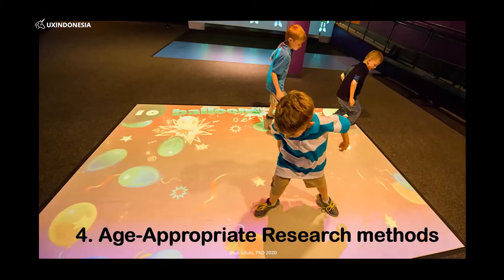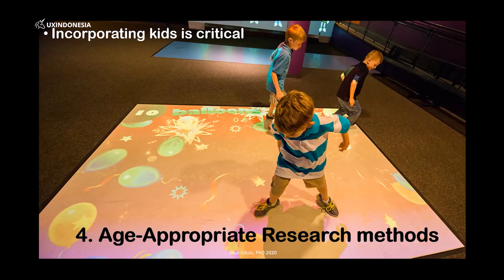Number four: age-appropriate research methods. Incorporating kids is critical. You don't want to create a full product and then at the end find out that it doesn't work, that kids don't get it, that they can't use it, that they don't enjoy it. This is something you have to do in the process — it's a bit more difficult and you have to read about it and try it out to figure out how to make it work. It's critical because we really do think differently about things. Just remember that clip with them watering the iPads. Just different. It's really, really critical.